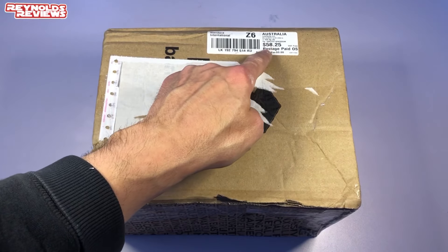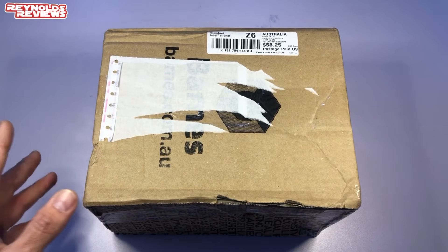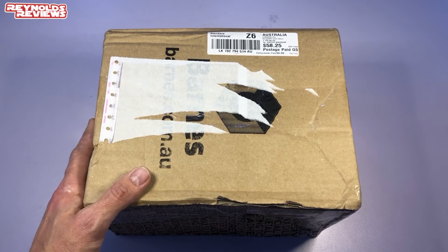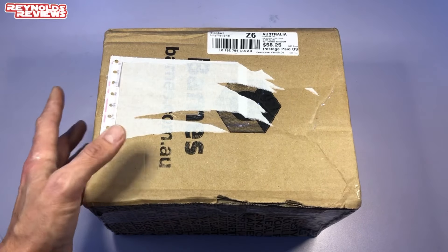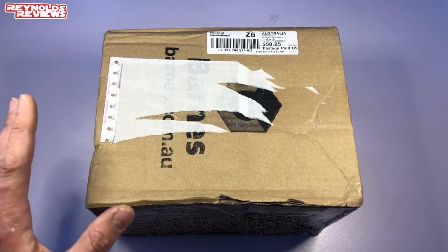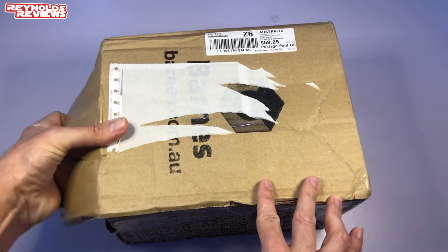Here is the parcel from Matt, and just look at that — $58 from Australia, which I think is around 30 quid in the UK. Before we get to what's inside, look at how generous people are in our community. Thank you Matt, that is so good of you — it's not cheap, and it's not a huge box either. Really appreciate the generosity Matt, but let's get inside and see what we've got. It has taken a little bit of a beating so I hope everything's okay.